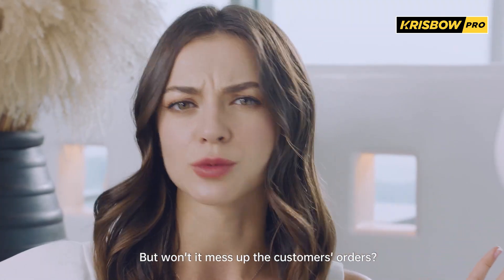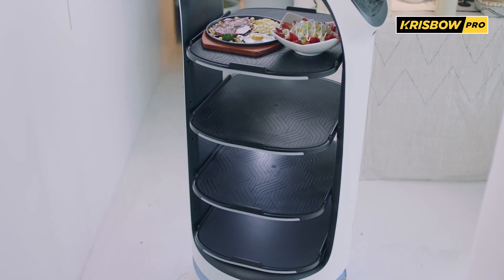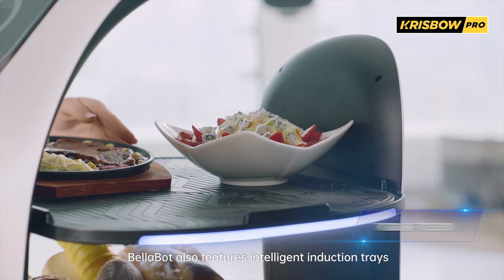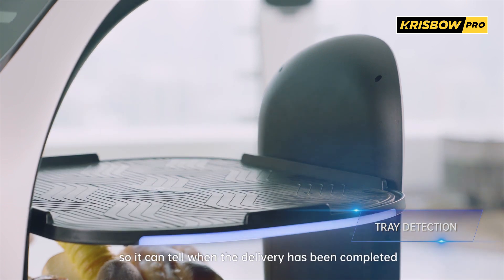But won't it mess up the customers' orders? Of course not. Bellabot navigates directly to the right customer for accurate delivery. Bellabot also features intelligent induction trays, so it can tell when the delivery has been completed.